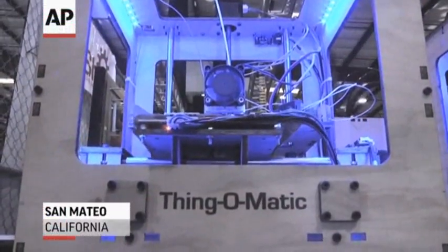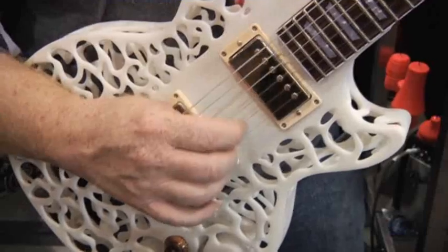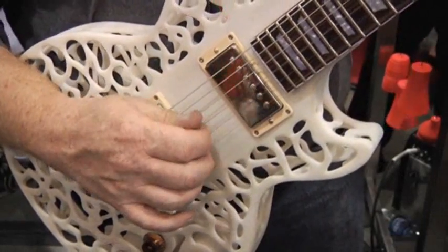New advances in the world of 3D printing are changing the way products are being made, allowing for affordable, unique creations — from everything from guitars to prosthetic limbs.